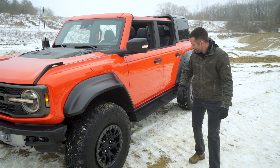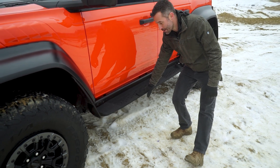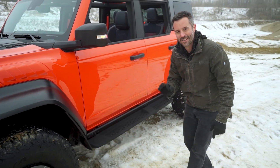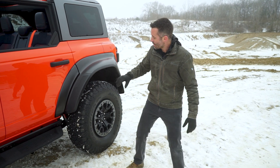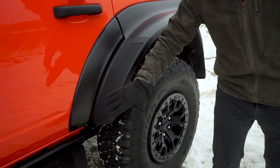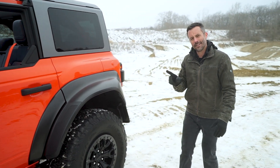Moving back, the rock rails — which are standard on the Raptor — have removable side steps, which is a satisfying detail. These wide fenders will attract a lot of rocks, so this rear fender piece is removable and replaceable for when it gets damaged.